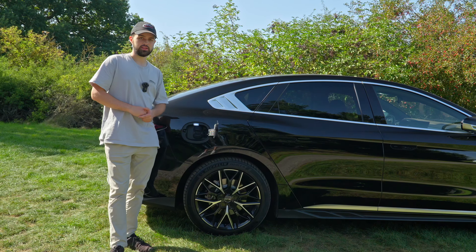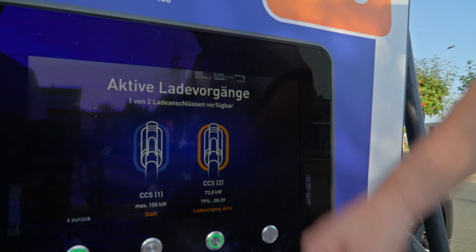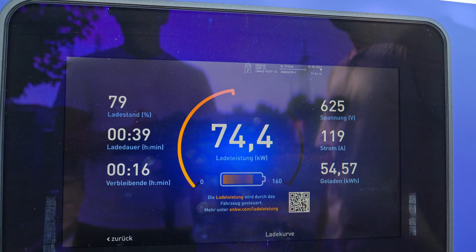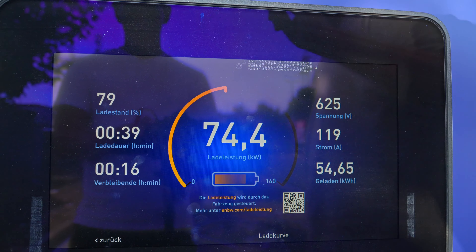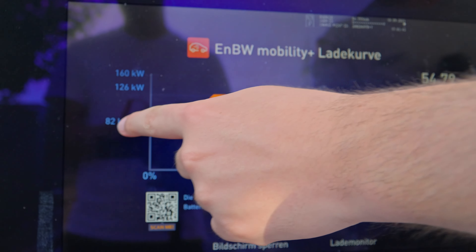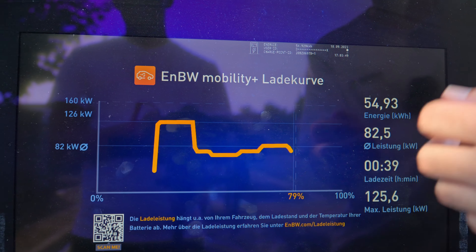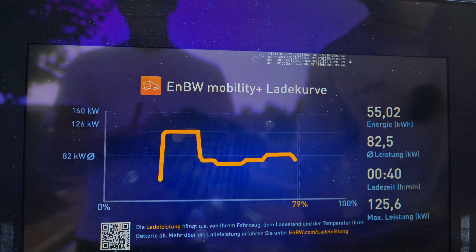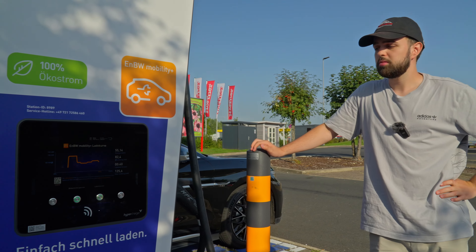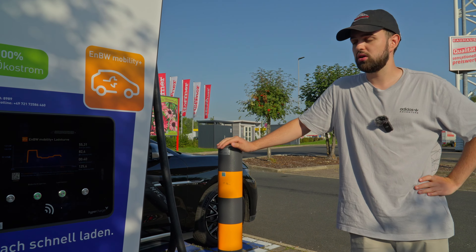We tested the charging speed. We charged for exactly 40 minutes, from about 22% to 80%, adding 54.6 kWh. The loading curve shows we peaked at 126 kW — higher than the claimed 120 kW — but that peak only lasted around 20% of the charge, from roughly 20% to 40% battery. After that, it settled to around 80 kW on average, then came back up to about 82 kW near the end.